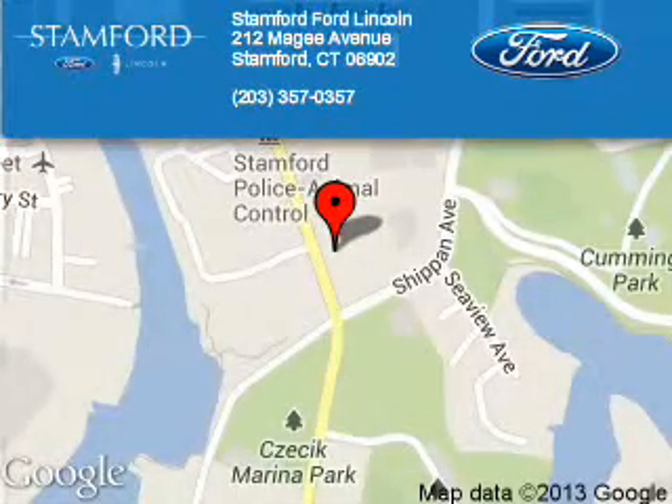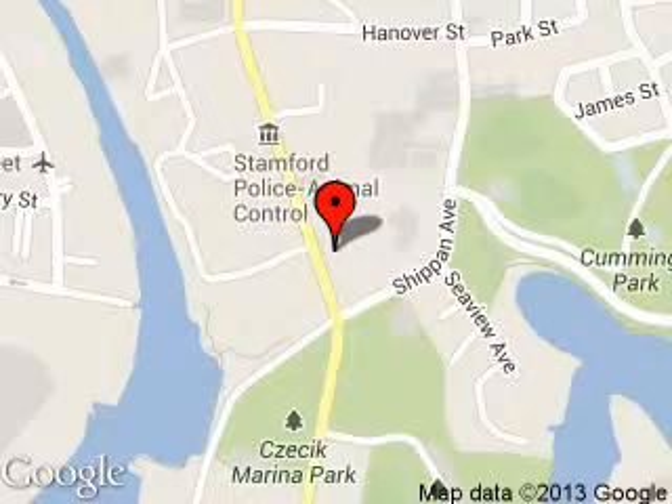Great quality at a great price. Call or click to contact us today. Stanford Ford Lincoln is dedicated to doing everything possible to ensure that the experience you have selecting your next vehicle is a pleasant one. We are located at 212 McGee Avenue, Stanford, Connecticut 06902.